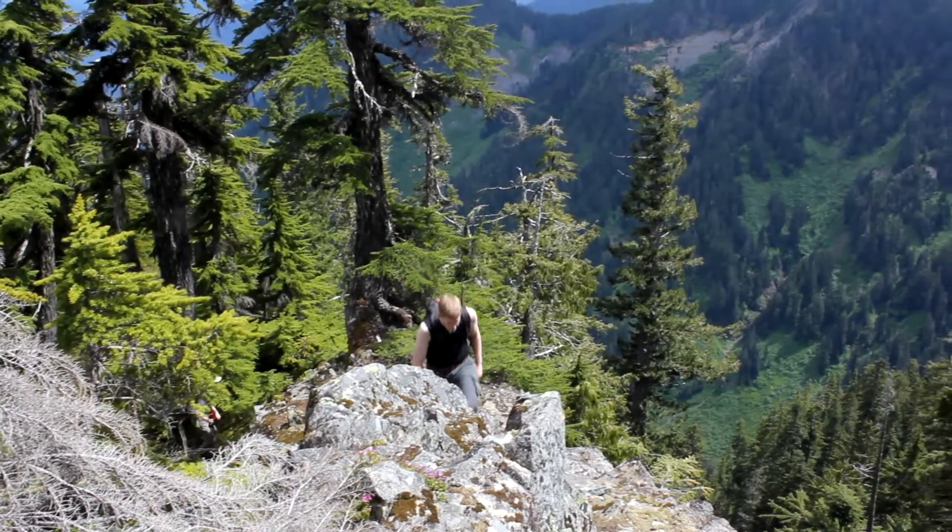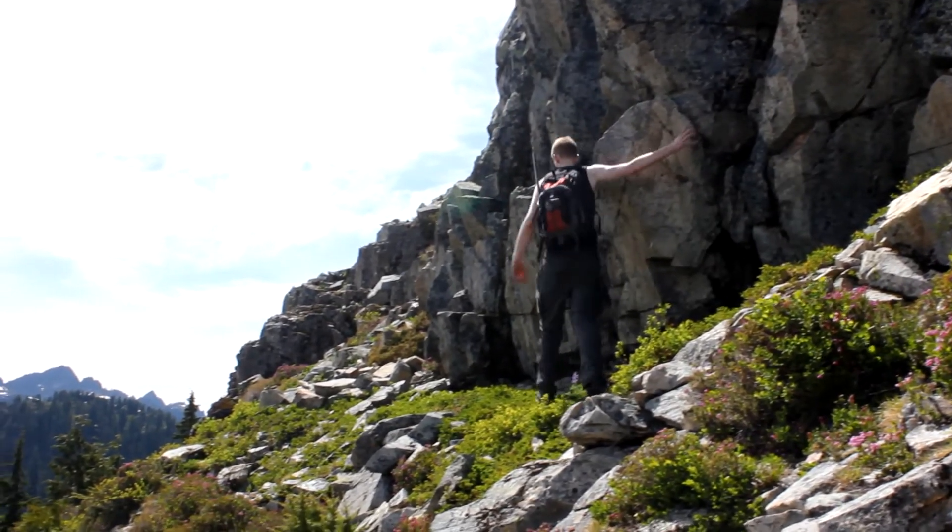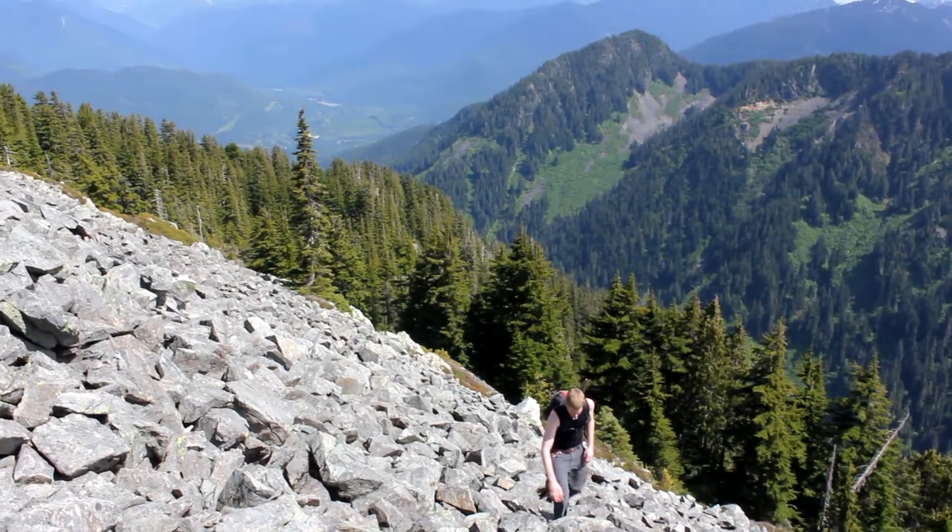Finally, you'll start to get some views as you approach the rocky peak. All that time in the forest is finally paying off.